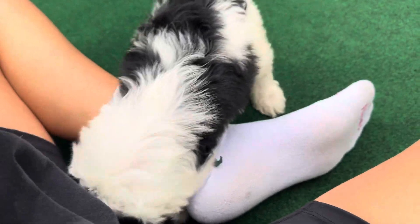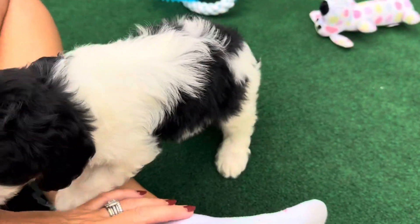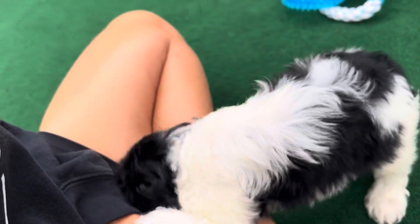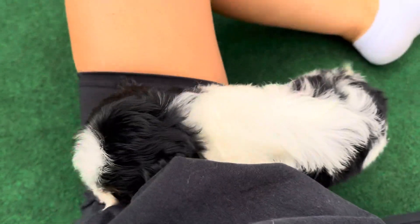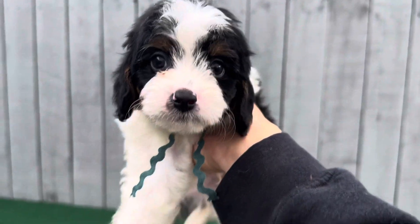Hi, buddy. So you want to be right with me? Hi, cutie. You want to see me. Just burrow yourself in there. Hi, cutie.